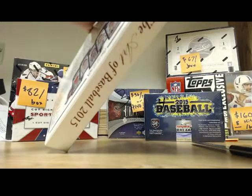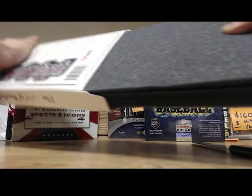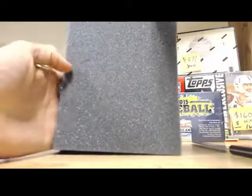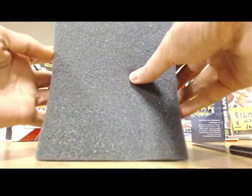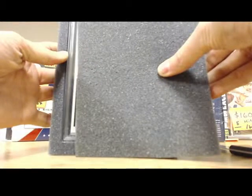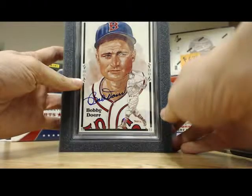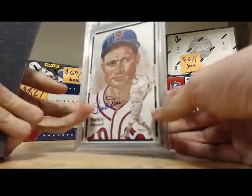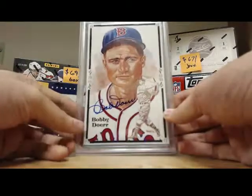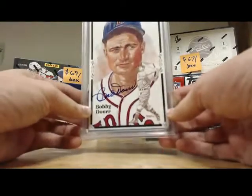Anyways, here we go — let's get this open. Here we go. We got a Bobby Doer Hall of Fame Art of Baseball — Bobby Doer PSA DNA certified auto, grade Mint 9. That's a sick card. I've never actually seen these in person. Bobby — oh, that's a Red Sox! That's a Red Sox! Hey, I just noticed that — that's sick man, you got your team right there!